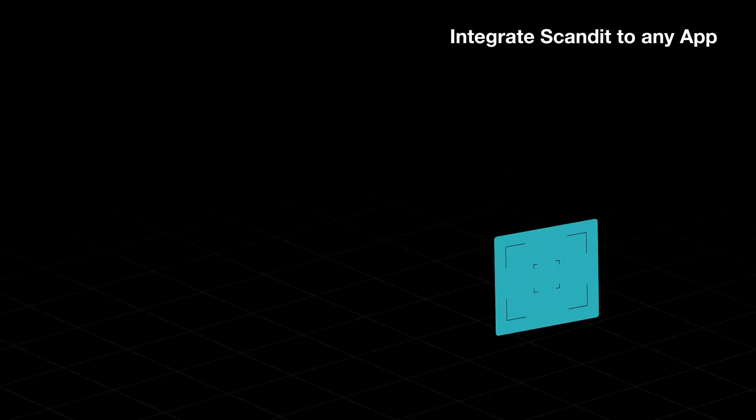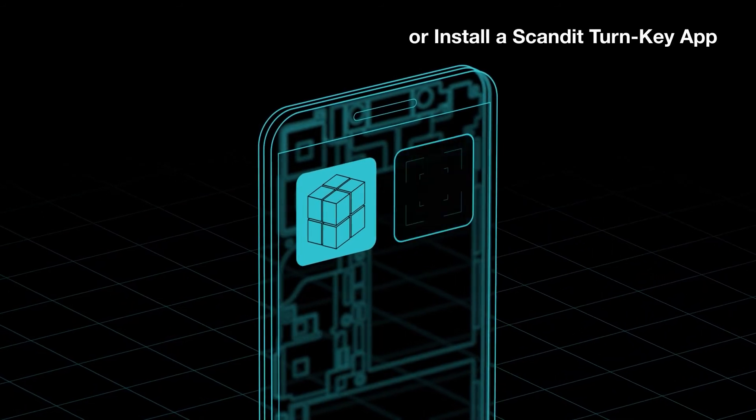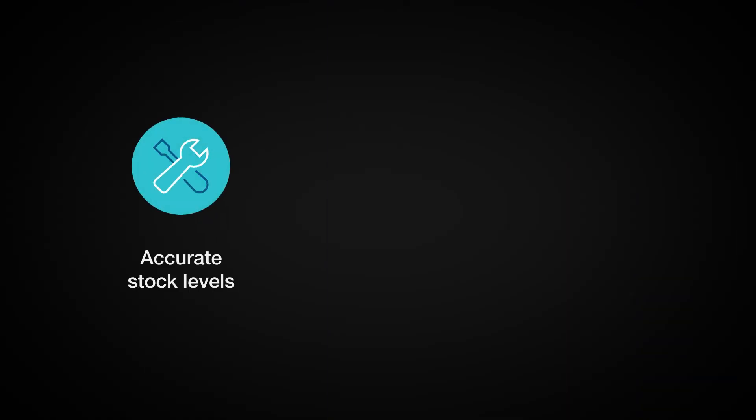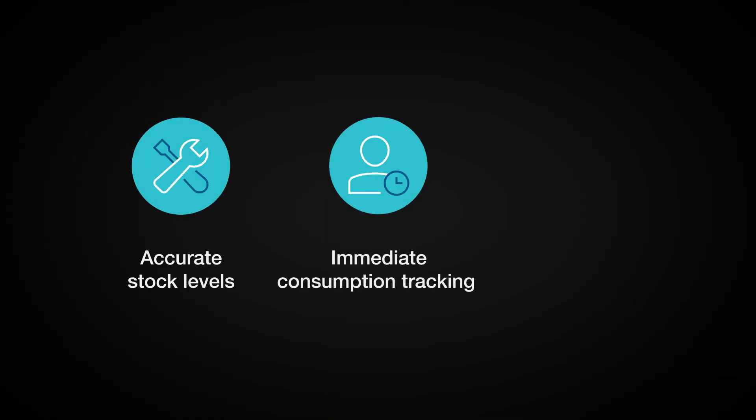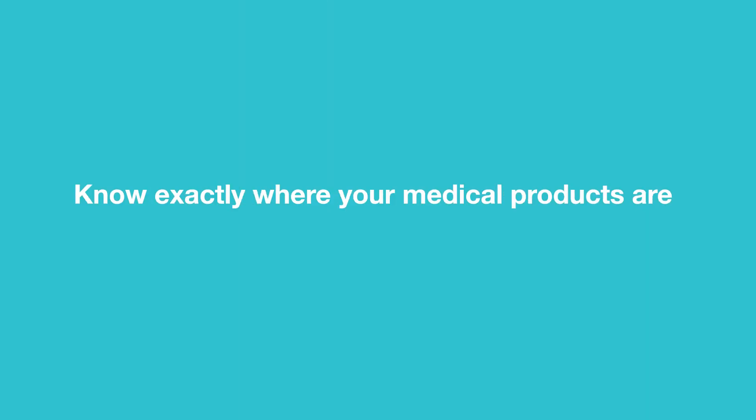Integrate the Scandit data capture engine into any app or simply install turnkey scanning applications to accurately monitor stock levels. Track medical device consumption at point of use and lower your hardware costs. Know exactly where your medical products are and when they're used with Scandit Computer Vision.